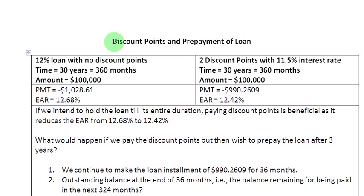Ladies and gentlemen, welcome to this screencast in which we are going to examine the scenario where you take a loan with discount points, but rather than holding on to the loan for its entire term, you decide to prepay the loan. We are going to continue with the same example that we took in the previous screencast where we wanted to borrow a sum of $100,000 and we had two choices.